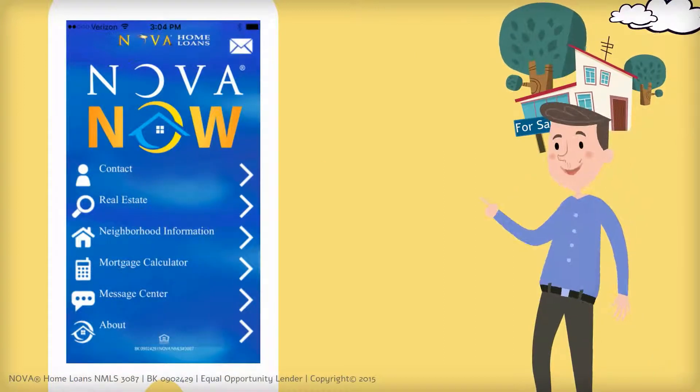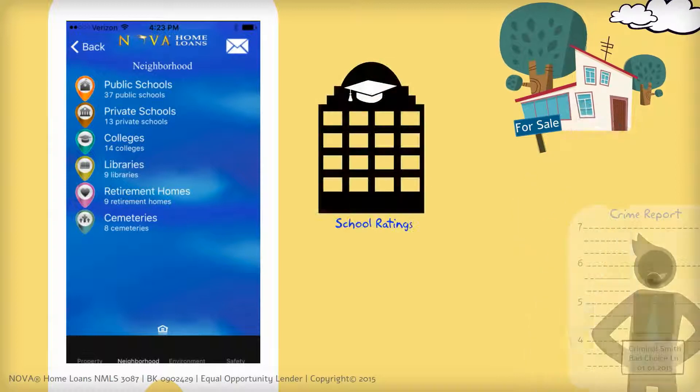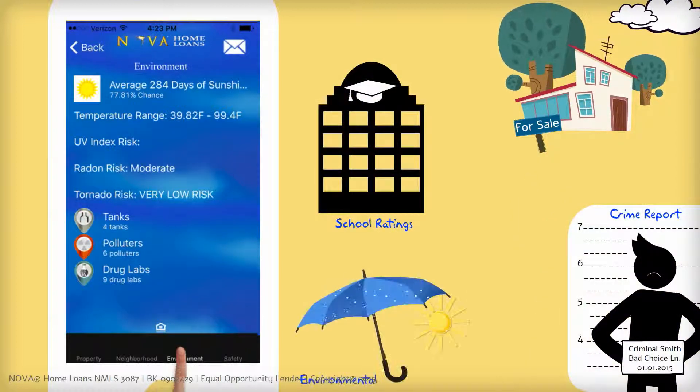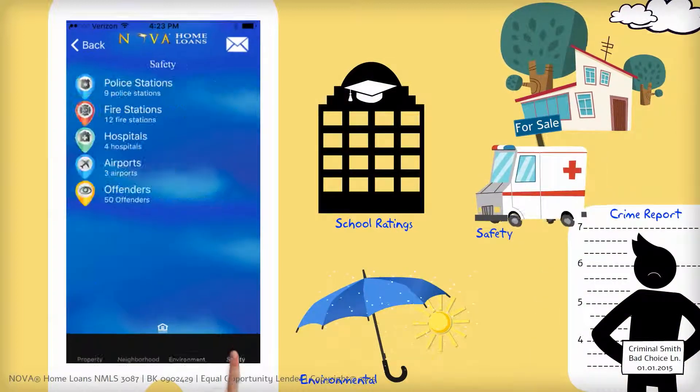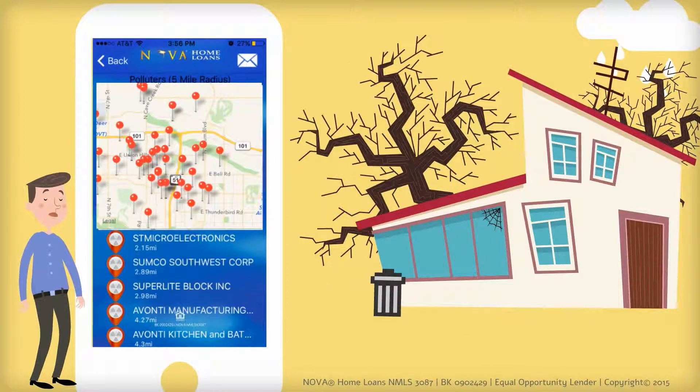For instance, you can check out the surrounding neighborhood and get detailed information about school ratings and crime reports, as well as environmental information and safety resources. If you find that dream house isn't so dreamy after all,